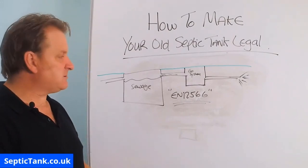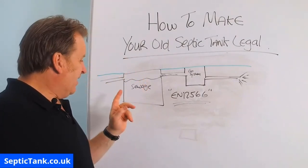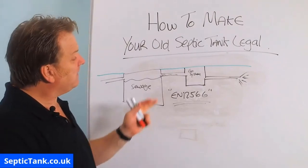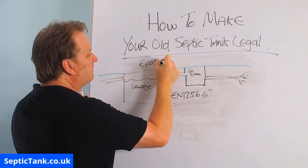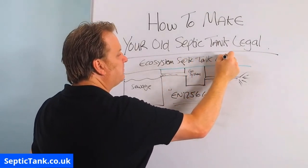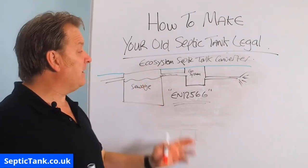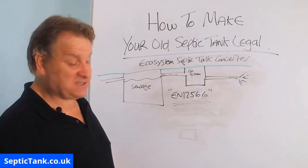The converters are about 1.7 metres tall, 1.5 metres long, and 1.2 metres wide. They work with any septic tank — whether you've got an onion septic tank, a concrete septic tank, or a brick-built septic tank. It doesn't matter how old your tank is — 20 years old or 200 years old. If you get five minutes, go onto Google and type in 'Ecosystem Septic Tank Converter' to find more information on Google or YouTube. That's a really simple, legal, and cost-effective way to make your old septic tank legal.